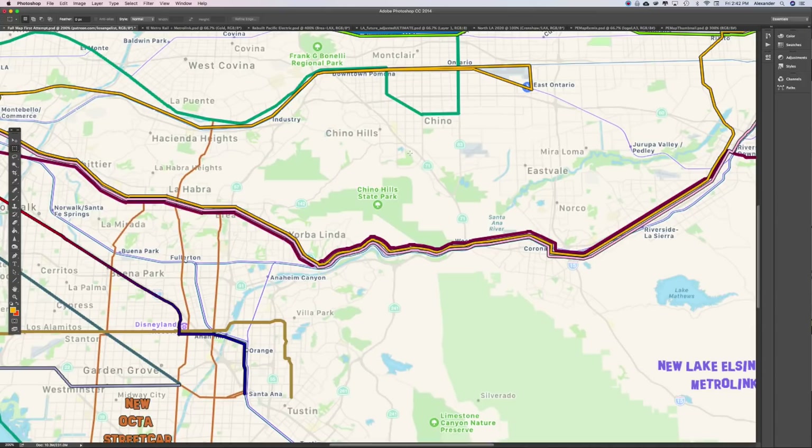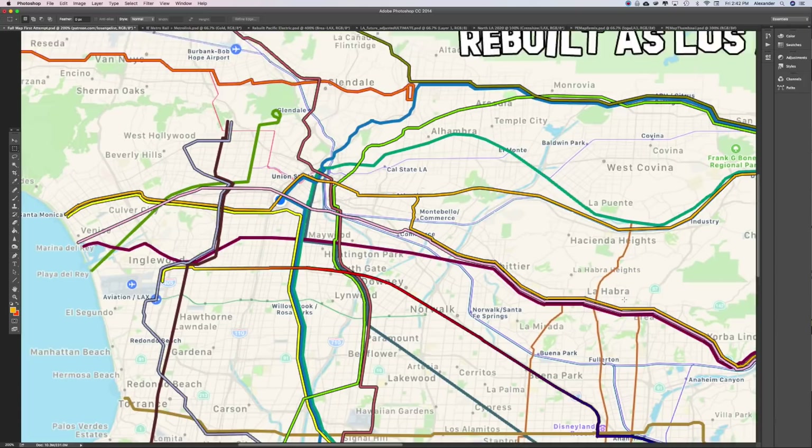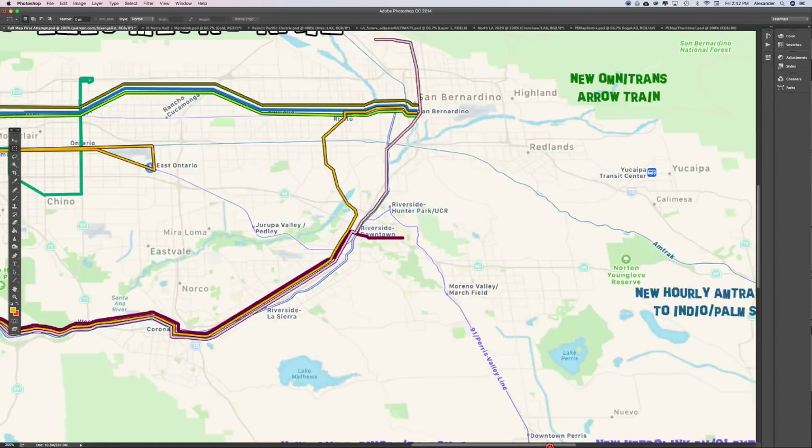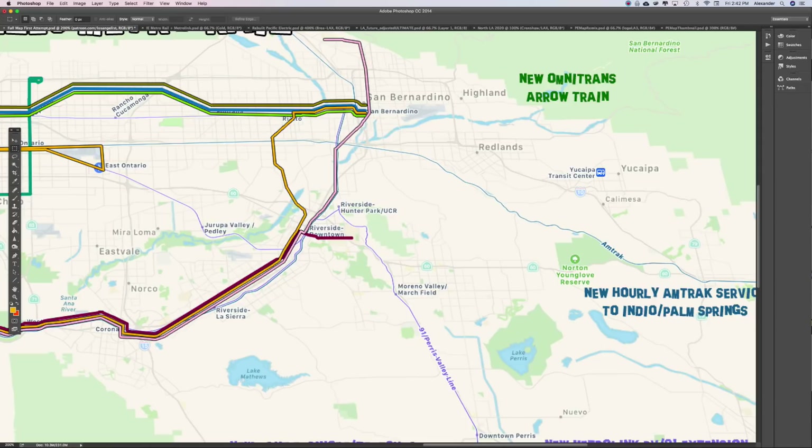I ultimately see Metro and Metrolink as just one system in the very long term. In the immediate future, it'll be electrified Metrolink and electric Metro Rail. In San Bernardino County, I don't want to take up all of your day, but let me show a few more things on the map.